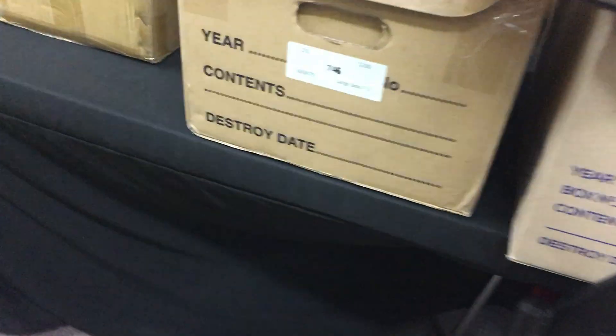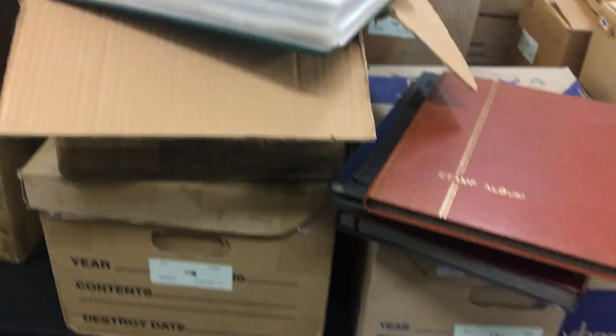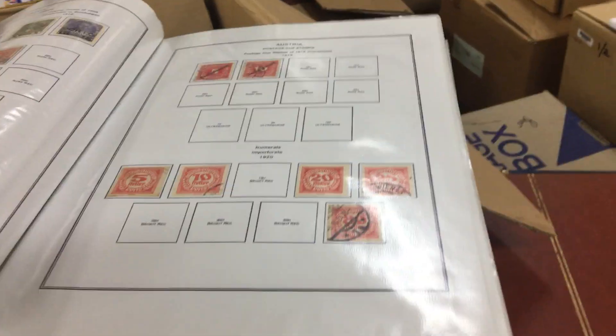Epicus Auction, Sale 231, video file for Lot 746: two large albums, large cartons of albums of mostly post-war European stuff.